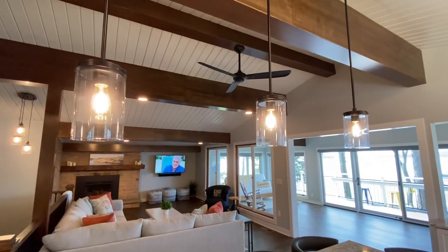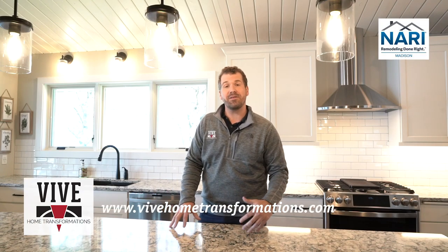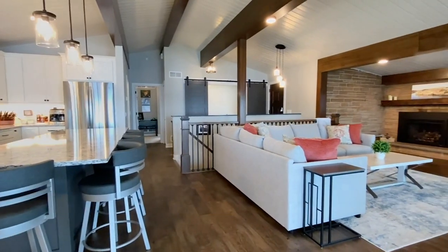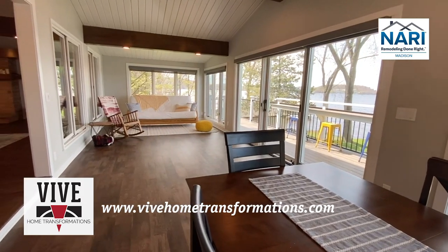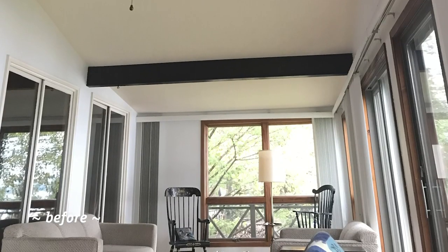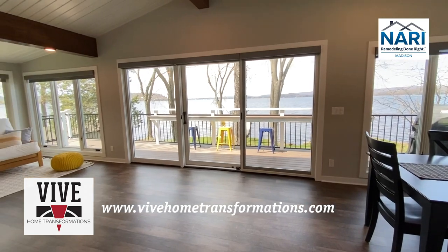That involved the kitchen, where we took out some walls, added some lighting overhead, and moved some windows to get more natural light into the space. That all filtered through the great room and out to the porch. The porch was a pretty challenging aspect — due to the way the floor was slanted, we had to lift it, jack it, and level it all up so it felt more like part of the home and not like an old porch.